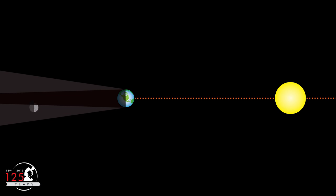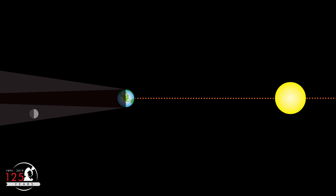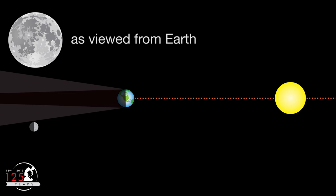If the full moon is further still from the Earth's orbital plane, it misses the Earth's umbra but still passes through the penumbra — this is what we call a penumbral lunar eclipse. During most full moons, the moon passes above or below the penumbra altogether, and there's no lunar eclipse at all.